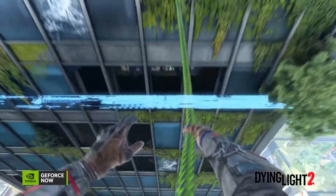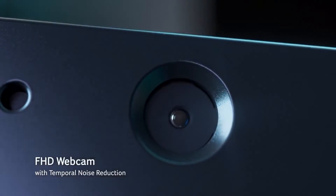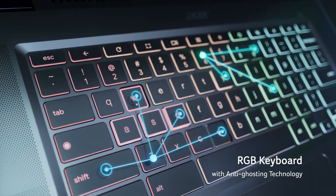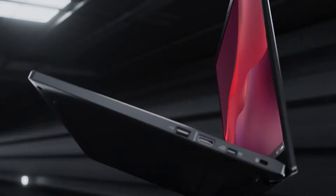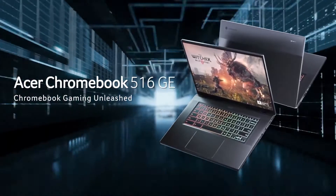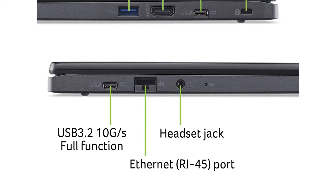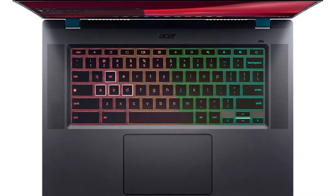Designed with gamers in mind, its keyboard offers satisfying key travel and RGB backlighting, enhancing both aesthetics and usability. The audio experience is immersive, with speakers that envelop you in rich, detailed soundscapes. Wi-Fi 6E connectivity and a suite of ports including HDMI 2.1 and USB-C support a full gaming setup, ensuring you're battle-ready at all times. Its remarkable ability to offer a genuine gaming experience, traditionally reserved for PCs, on a Chromebook earns it its place. With up to 10 hours of battery life, it sets a new standard for what gaming Chromebooks can achieve.